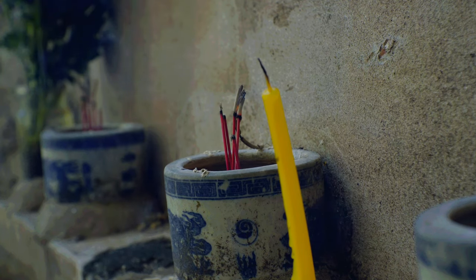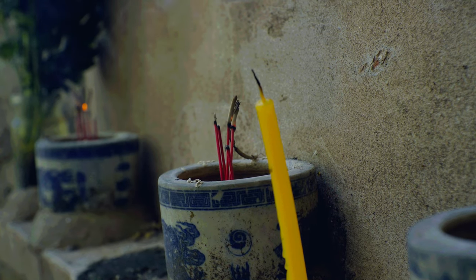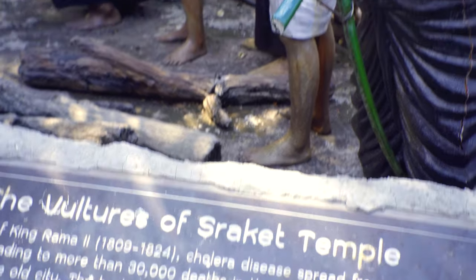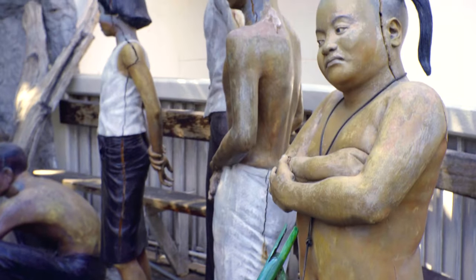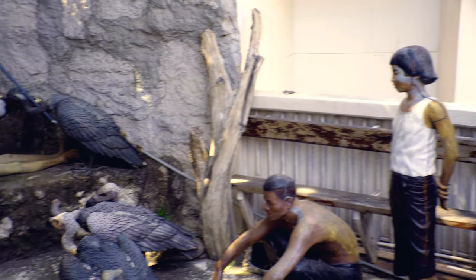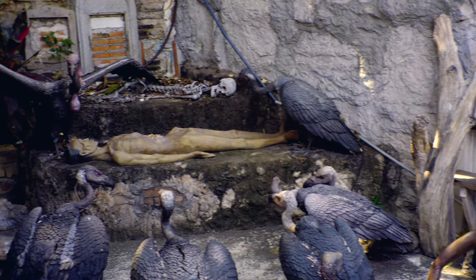During the reign of King Rama II, cholera broke out in Bangkok and killed 30,000 people. Bodies could not be disposed of within the city walls and were instead taken to Wat Saket. There were too many bodies to cremate in a timely manner, and the bodies left in the open attracted vultures.